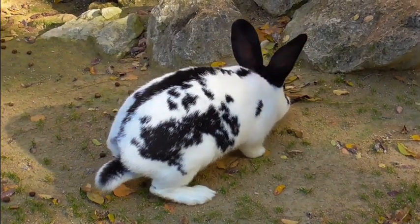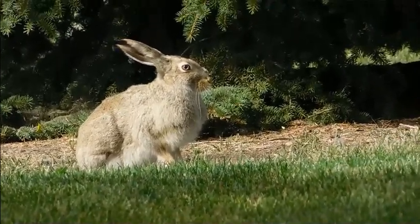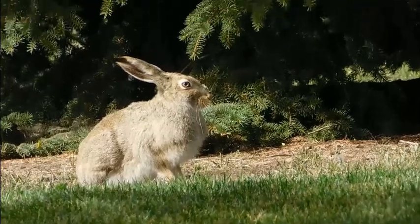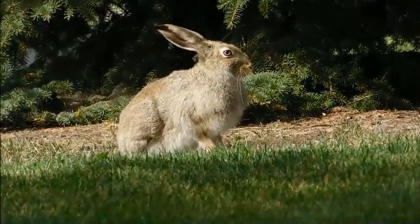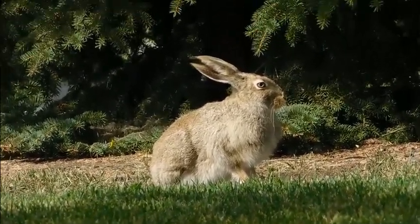Hindgut fermentation is a digestive strategy used by some animals to break down tough plant material. It occurs in the lower part of the digestive tract, specifically in the cecum and colon. Rabbits are indeed hindgut fermenters.